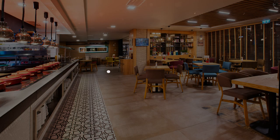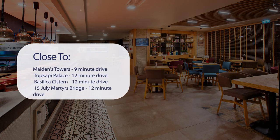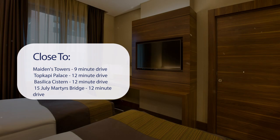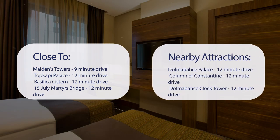It has a pretty good location — it's pretty close to Maiden's Tower, Topkapi Palace, Basilica Cistern, 15 July Martyrs Bridge, and also close to attractions like Dolmabahce Palace, Column of Constantine, Dolmabahce Clock Tower, and Galata Tower.